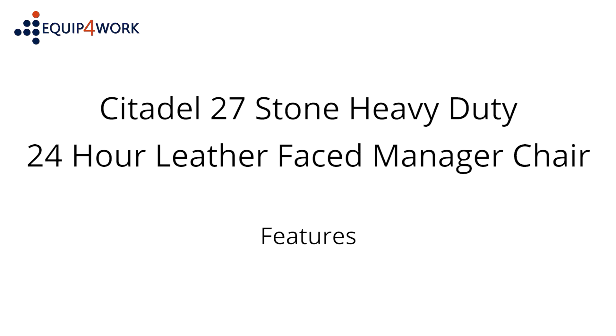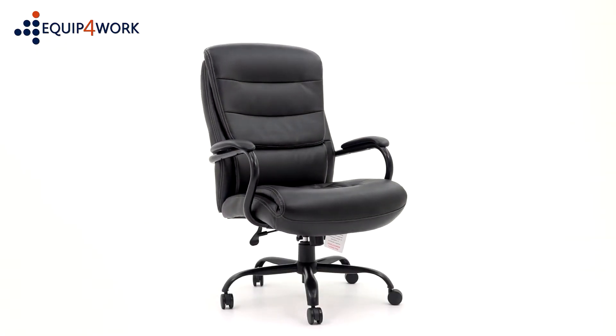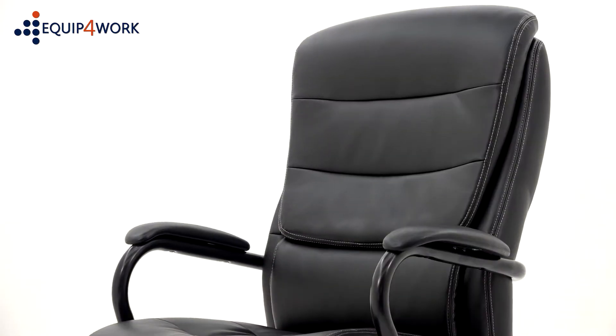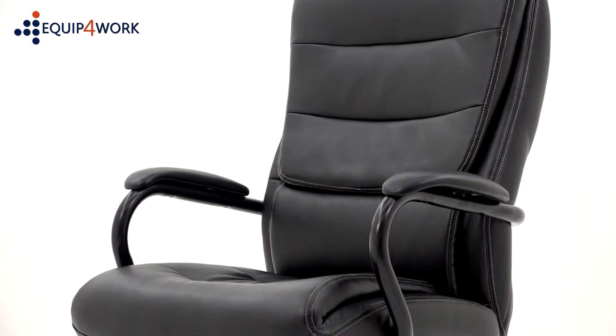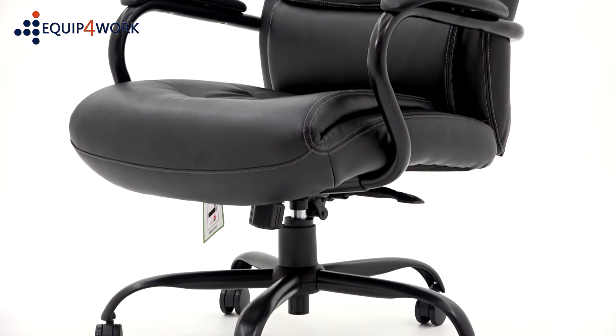Features. Heavy-duty, generously proportioned office chair designed with larger users' comfort in mind. Ideal for shift workers in call centres, ambulance service, offshore facilities, police and security personnel.